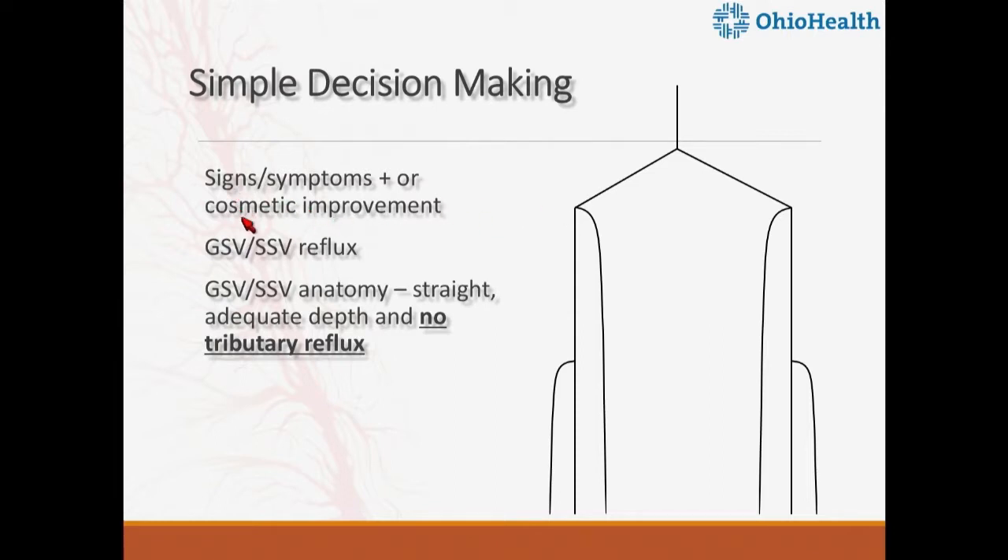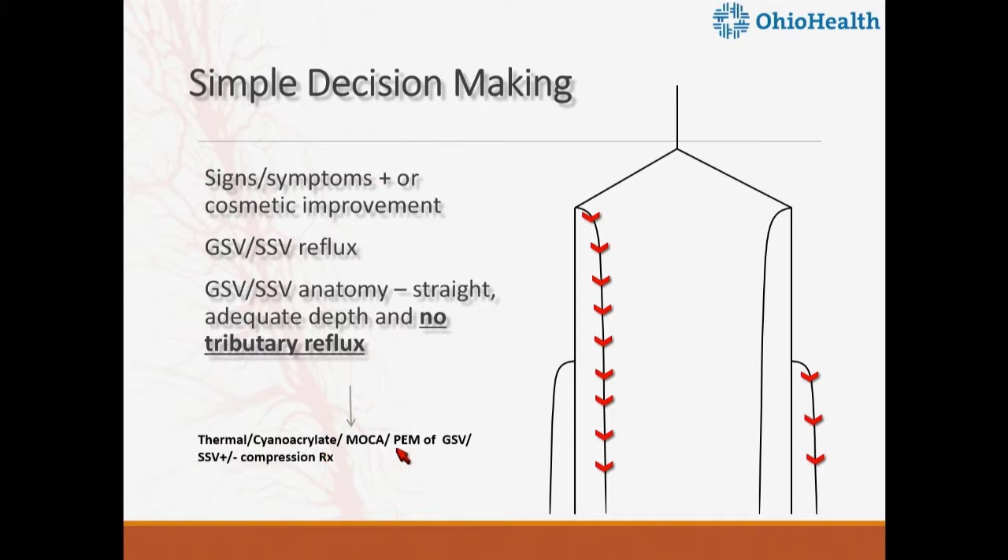Case one: a patient with signs, symptoms, and cosmetic concerns. The cartogram showed great saphenous vein reflux on the right side and small saphenous vein reflux on the left, with no tributary reflux — a straightforward case. You can use thermal treatment with laser or radiofrequency, cyanoacrylate, MOCA, or PEM for the great saphenous vein. For the small saphenous vein, PEM is not indicated per IFU, but otherwise any technology you are comfortable with works.